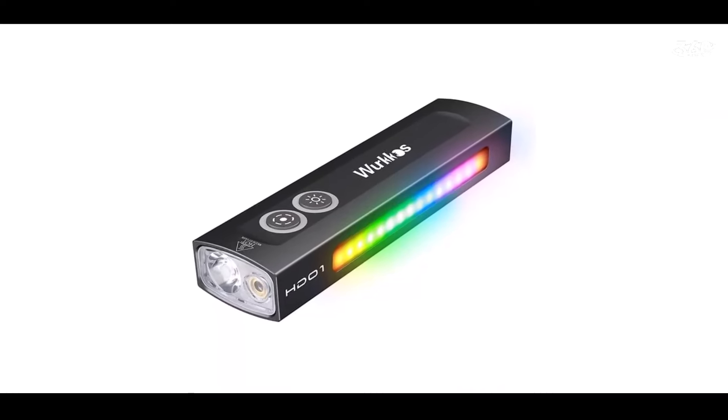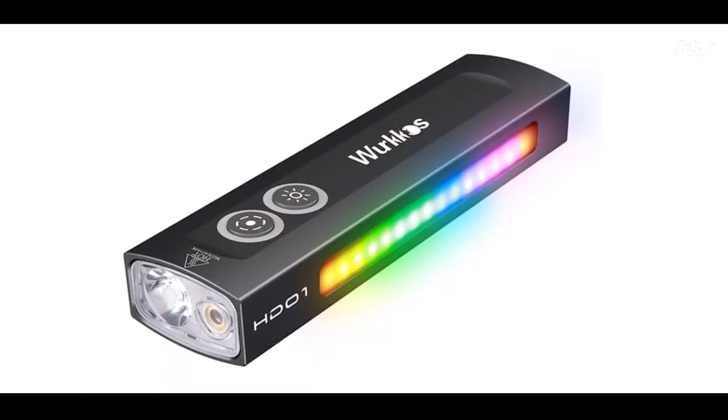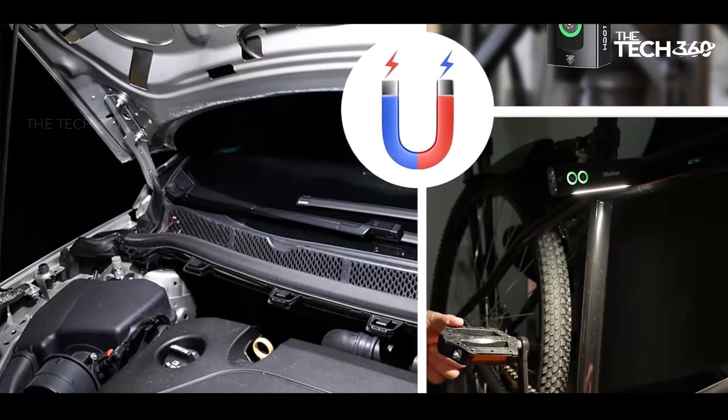Designed for convenience on the go, the WorkOS HD01 flashlight is compact, pocket-sized, and lightweight, with dimensions of just 11 centimeters in length and 2.07 centimeters in diameter, making it easy to carry wherever you go.